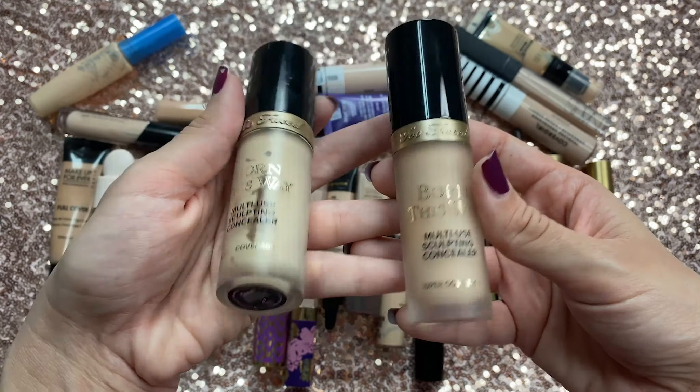Then I have the Kat Von D Lock It Concealer. This one I'm definitely going to declutter. First of all, this color is very light on me — over the years I think my skin has gotten a little darker. But also, this one is just really freaking cakey. It's cool that it has good coverage but it just doesn't look good — it gets so drying and cakey, the same complaint I have about her Lock It Foundation. So this one I'm going to let go.